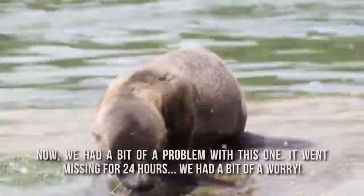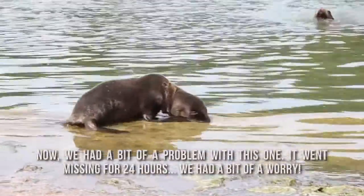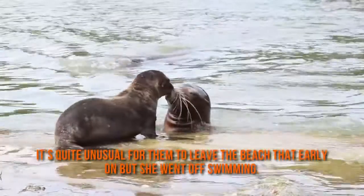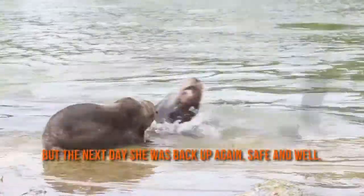We had a little bit of a problem with this the other day. She went missing for 24 hours and we had a bit of a panic. It's quite unusual for them to leave the beach that early on, but she went off swimming and we weren't sure where she was. The next day she was just back up again, safe and well.